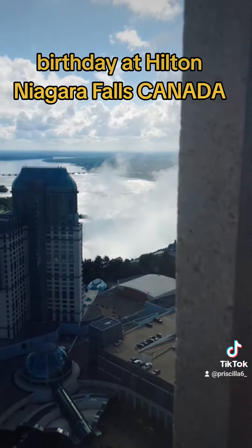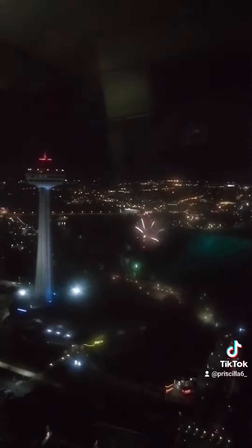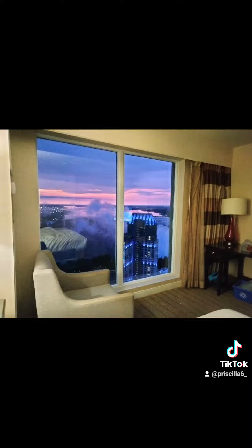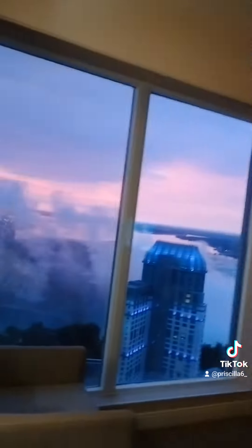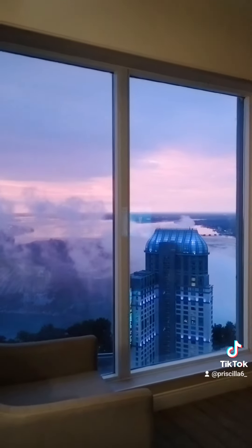That's the Falls View Casino right across from the hotel, and they are connected. And they have fireworks every single night — how cool is that? That's another picture I took from inside the room. As the weather changes, the color changes on that building at night constantly, which is really cool.